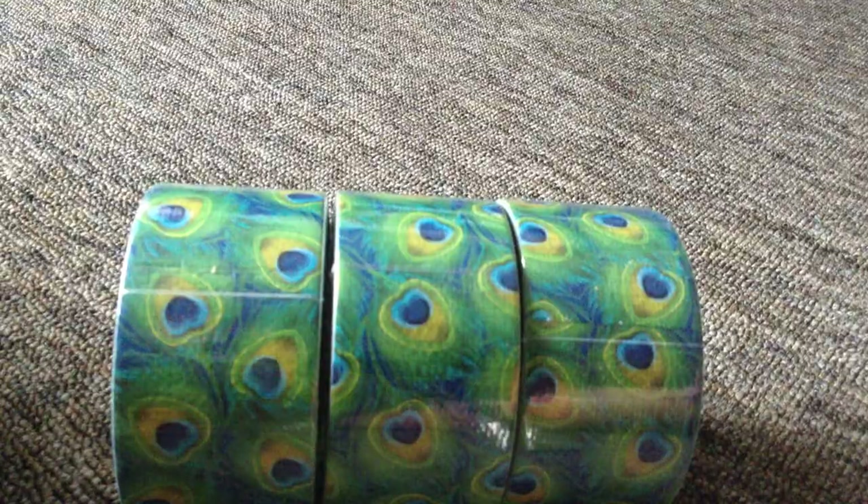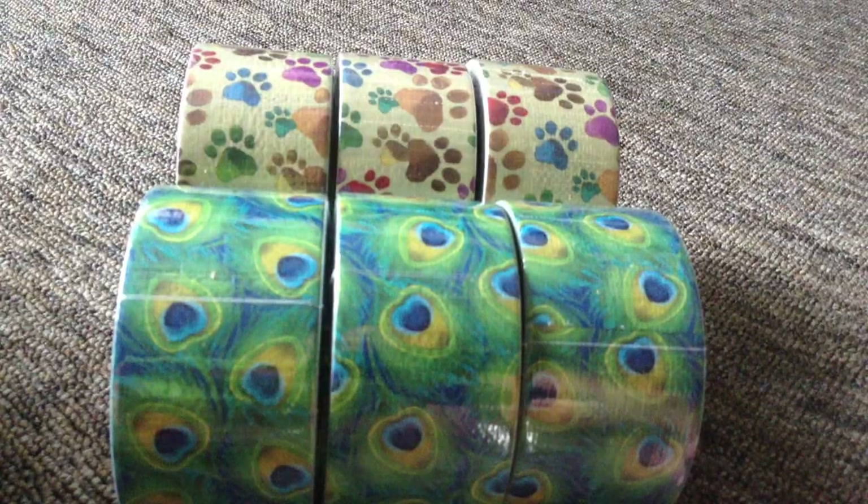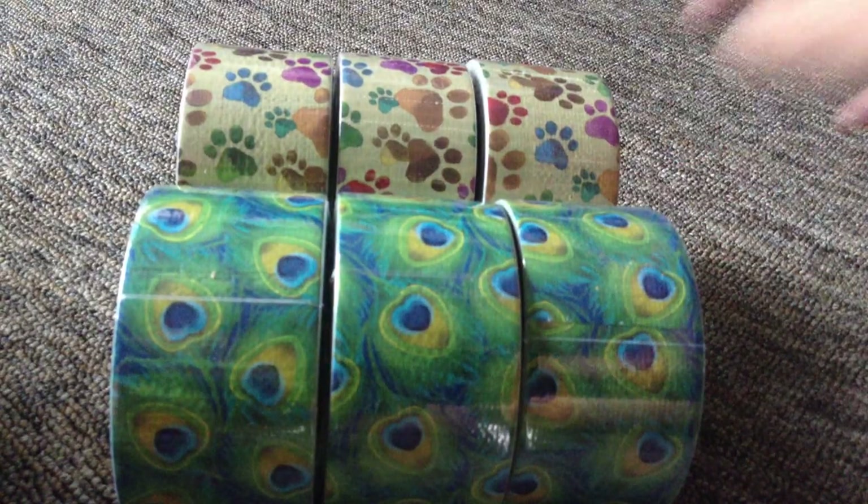So this is the paw print design, and this is the Peacock. This is the Peacock, this is the paw print.